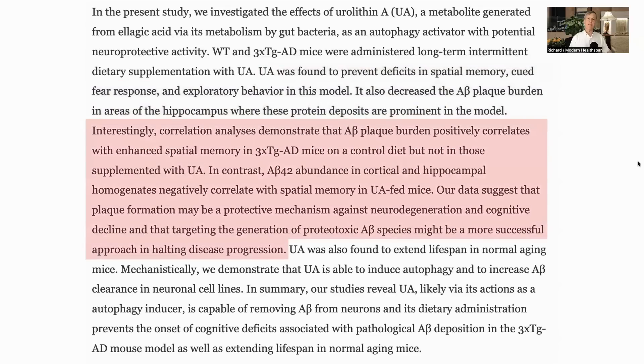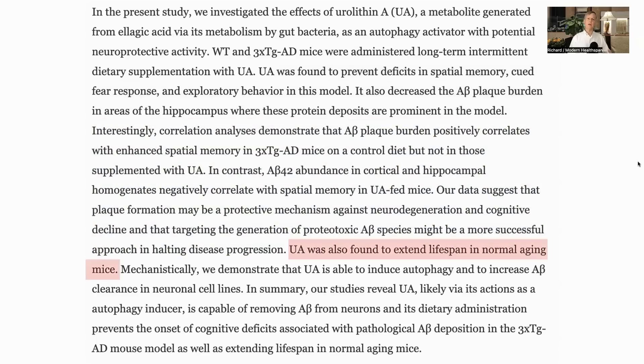One aspect they did see was that the 3xTG mice have higher plaque levels correlated with better spatial memory scores, which is not what you would have expected. This did not hold true for the mice supplemented with UA. So they suggest this might point to plaque being protective against neurodegeneration. UA was found to extend median lifespan in normal aging mice by around 18.75%.